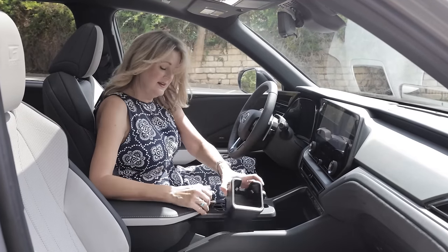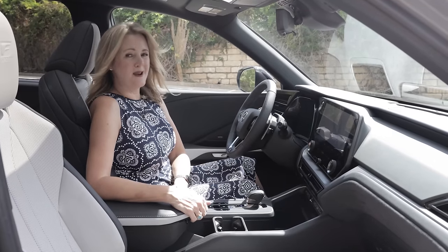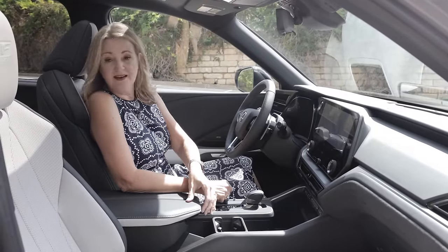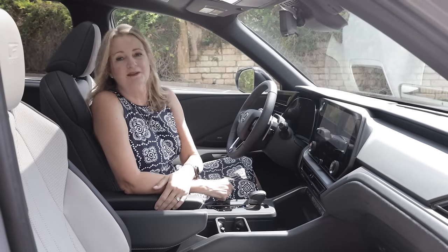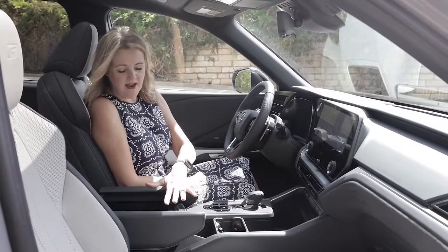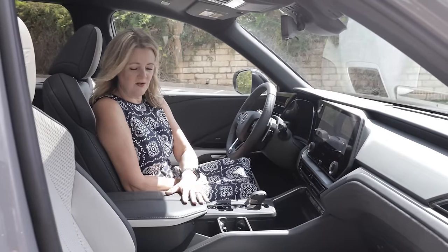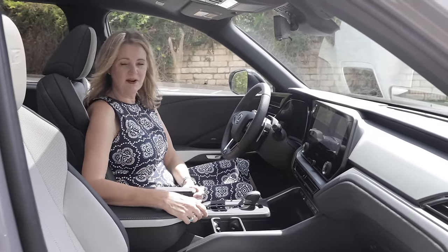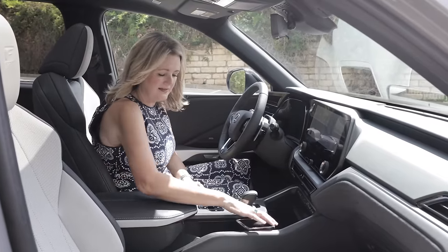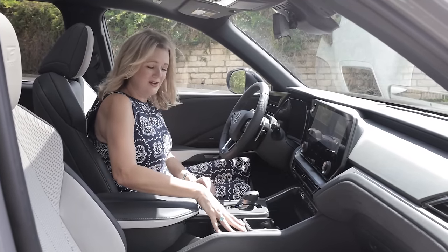You can leave the cup holders in or take them out to have a large contiguous space — you could fit a cross-body handbag right in here. And then there's what I think of as the nice neighbor feature: if I'm leaning on my armrest, my neighbor can open her armrest without disturbing me. They designed these armrests in a butterfly-open shape expressly for that.